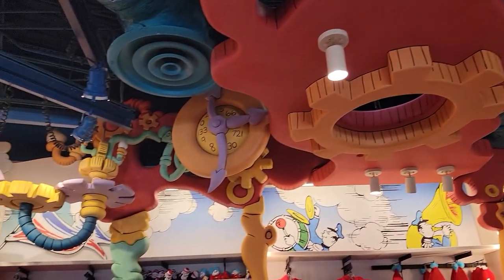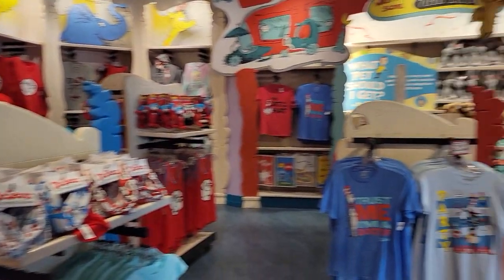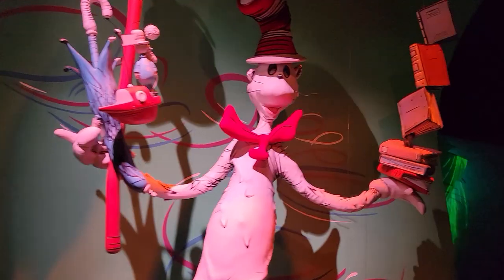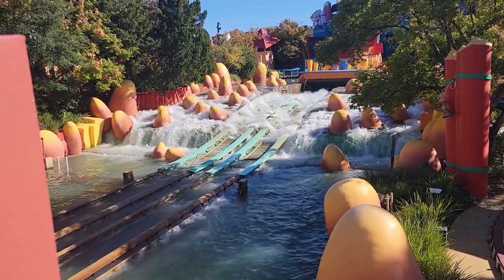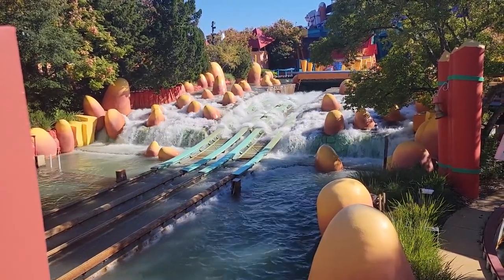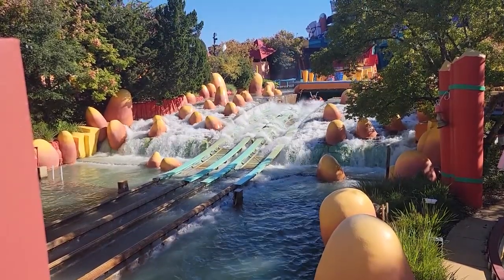This place is just decked out — it's pretty awesome. You just gotta get in touch with your inner Grinch. Everybody, we have an urgent news announcement: we've decided that we will be taking the plunge and going on the log ride!